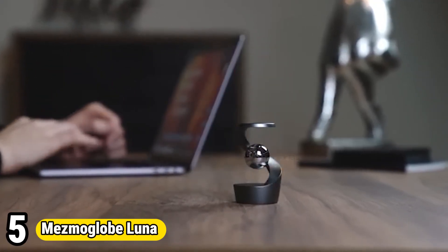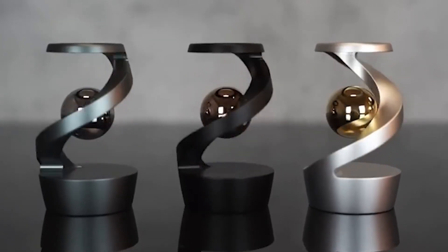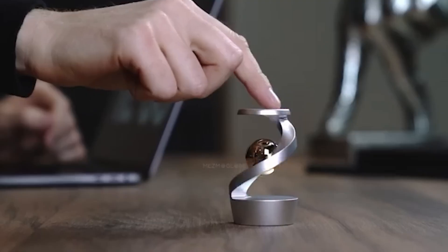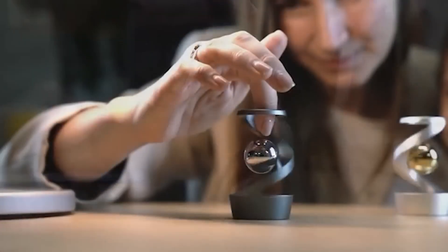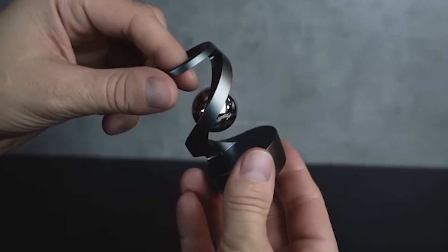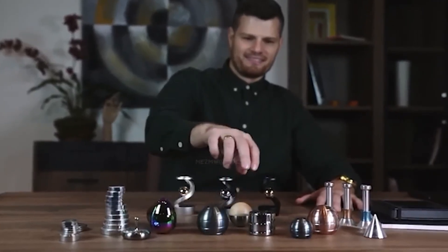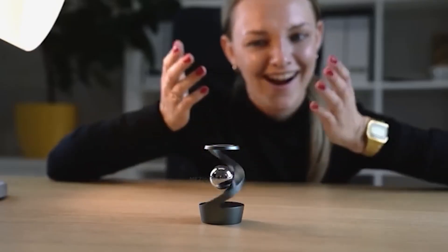Number 5: Mesmoglobe Luna. The Mesmoglobe Luna is a mesmerizing kinetic desk toy that captivates with its graceful movements and elegant design. Crafted from high-quality materials, this spherical sculpture features a series of interconnected rings that spin and orbit around a central axis with a gentle flick or touch. Its soothing motion and reflective surface create a hypnotic effect, offering moments of relaxation and mindfulness in any workspace. The Luna's sleek and minimalist design adds a touch of sophistication to desks, shelves, or coffee tables, making it both a functional stress reliever and a captivating decorative piece. With its calming presence, the Mesmoglobe Luna inspires creativity and focus while providing a unique sensory experience.